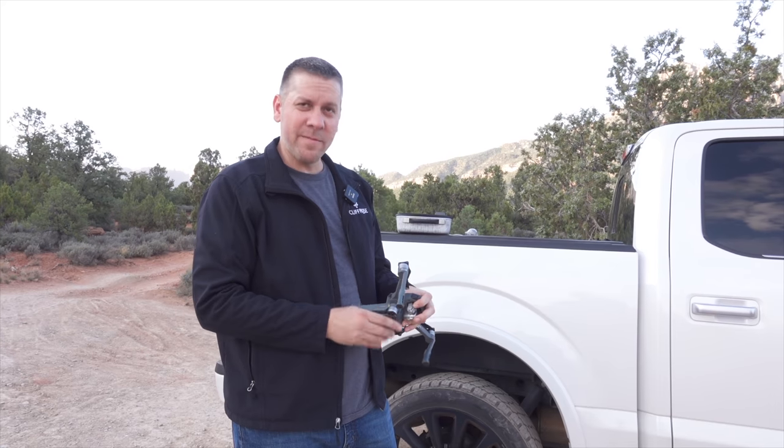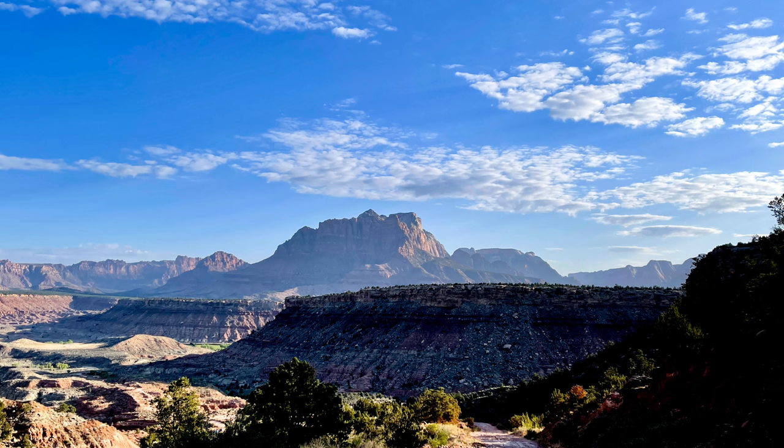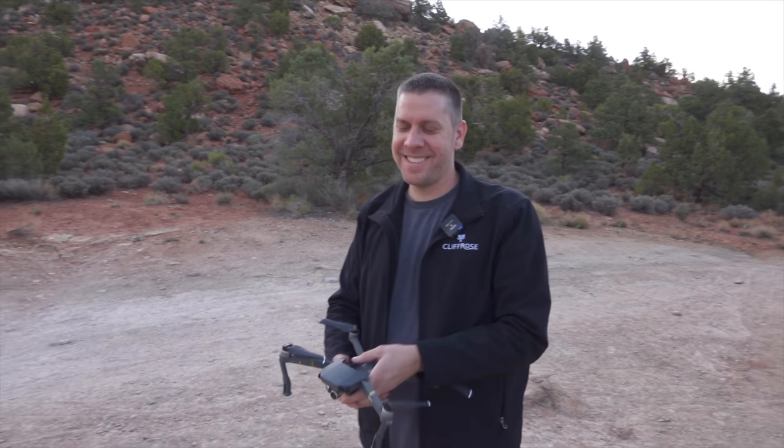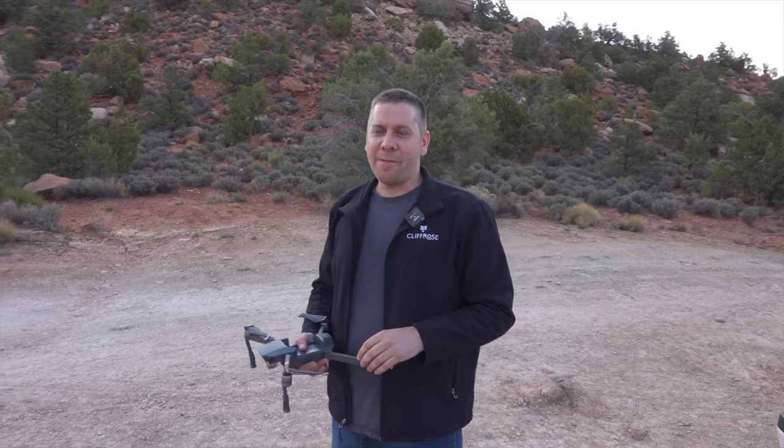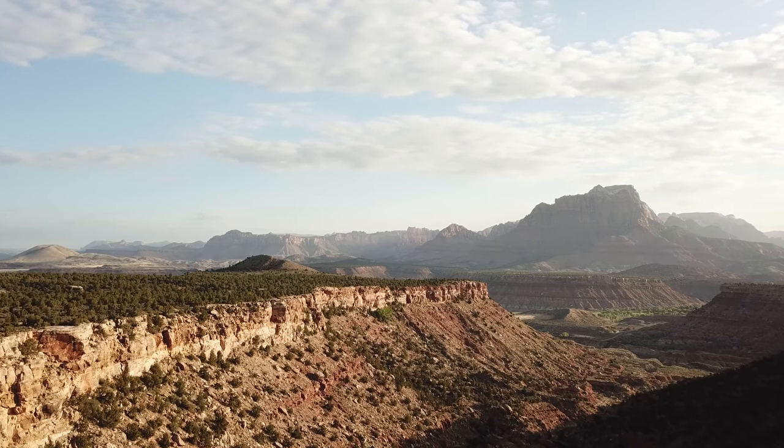Gooseberry Mesa is really popular for mountain biking — you can mountain bike along all these rims, and there's a huge loop you can do. But today we're just going to fly our drones. This is DJ's favorite drone area — one of them.